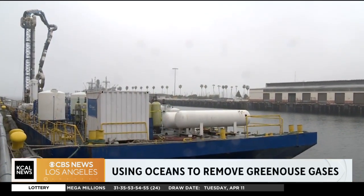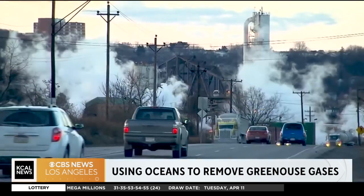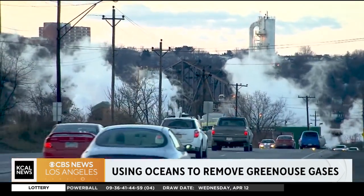This is a complicated process to all of us — explain in layman's terms how this works. It's actually a very simple process. Our process takes in seawater, which already has naturally dissolved carbon dioxide and minerals, and all we use is electricity to induce some simple chemical reactions that then precipitate this carbon dioxide and these minerals as solid forms of calcium and magnesium that then trap carbon dioxide from the atmosphere.